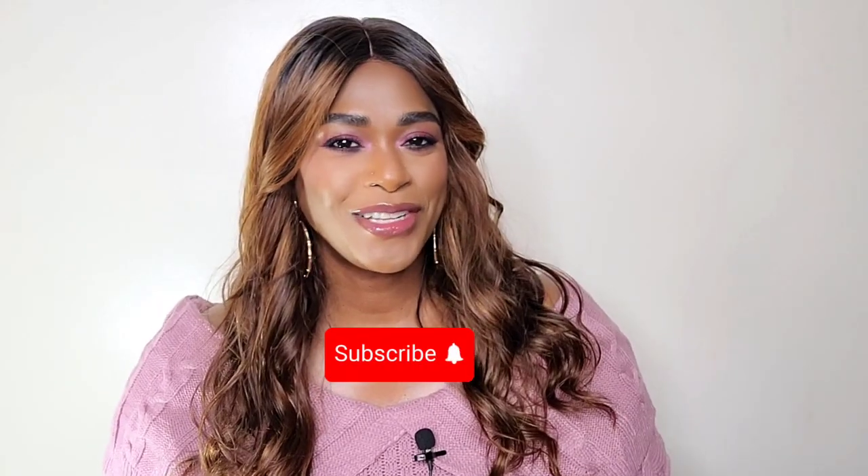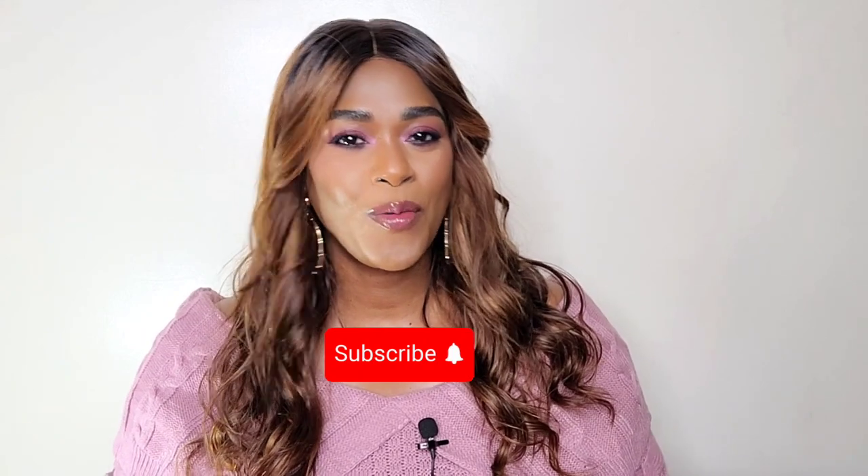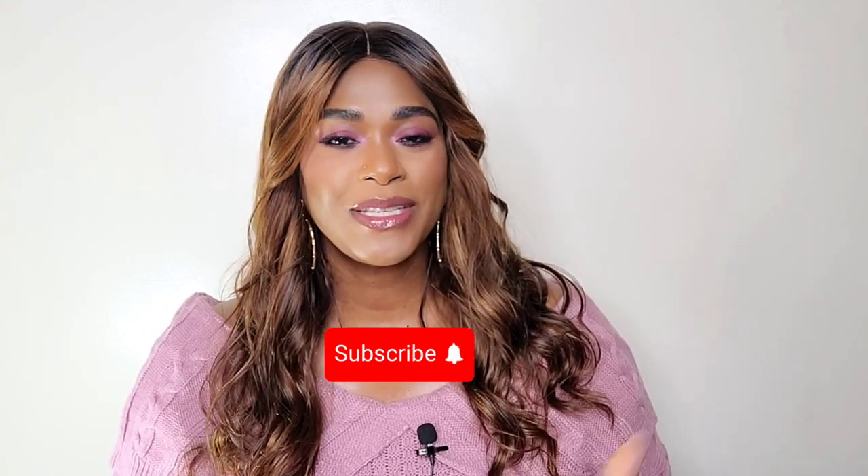Hey guys, I'm Richelle. If you're new or returning, welcome or welcome back. I do fragrance, beauty, and lifestyle. I hope you stay to the end. Everything I speak about will be listed in the description box along with all my other social media platforms.